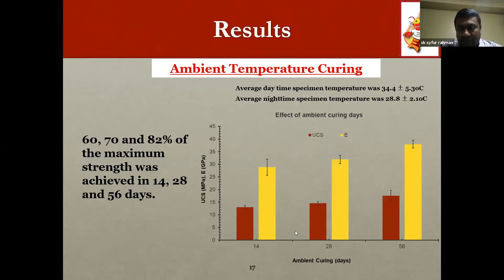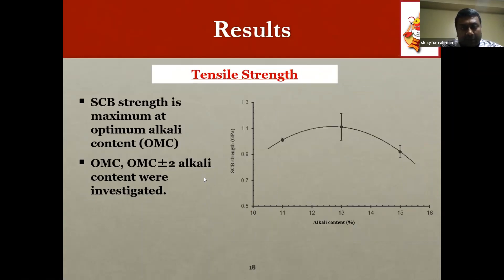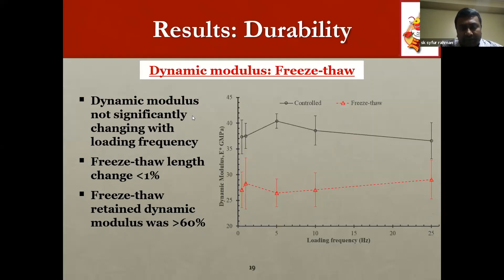Ambient curing was investigated at 14, 28, and 56 days, and strength was approximately 60%, 70%, and 82% of the maximum strength achieved by oven curing, respectively. It is expected that a couple more weeks of curing would achieve 100% of the oven curing strength. The tensile strength determined via semicircular bending beam test showed maximum strength at the optimum moisture/alkali content, reducing when shifted to the dry or wet side. Dynamic modulus did not change with loading frequency, indicating this material does not exhibit viscoelastic behavior at room temperature.